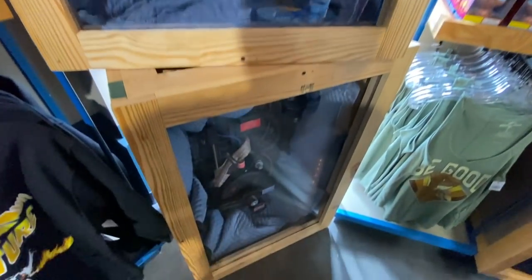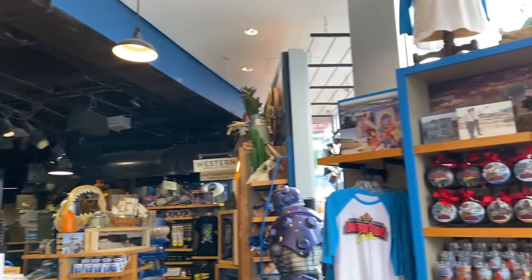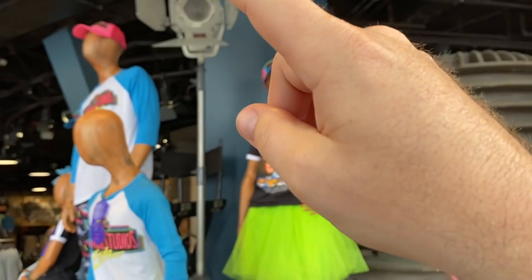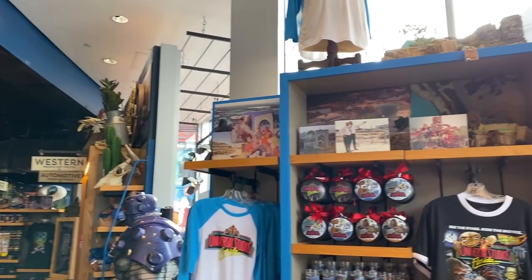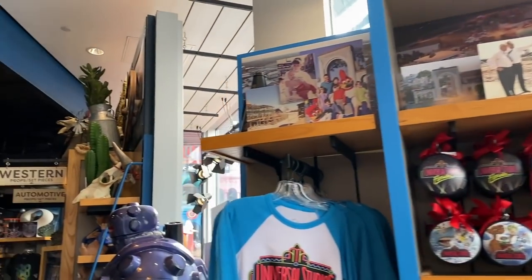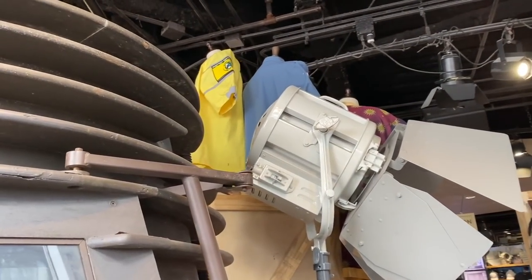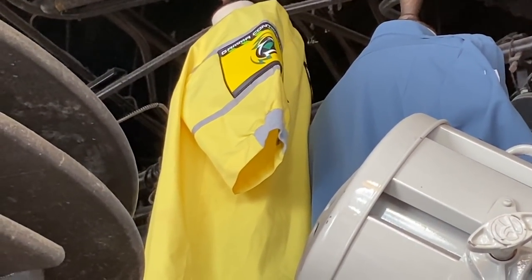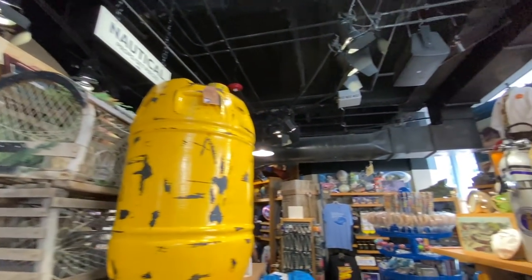Who you gonna call? Some proton packs here from when the Ghostbusters were at Universal! On the speaker right now they're actually playing the pre-show loop from Back to the Future: The Ride — talking about the eight-passenger DeLorean. It's pretty cool — like a radio station they have going on. Look right up here — it's the original Incredible Hulk Coaster costumes that team members wore. Now they're playing 'The Power of Love' — pretty nice. What year is it?